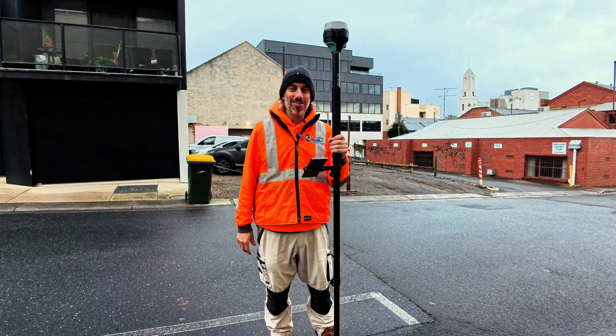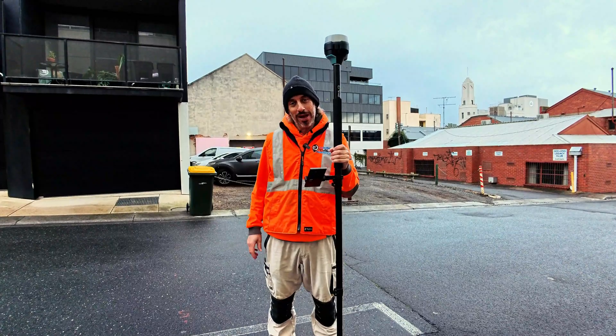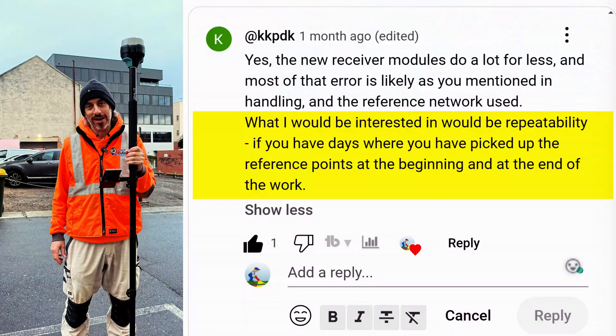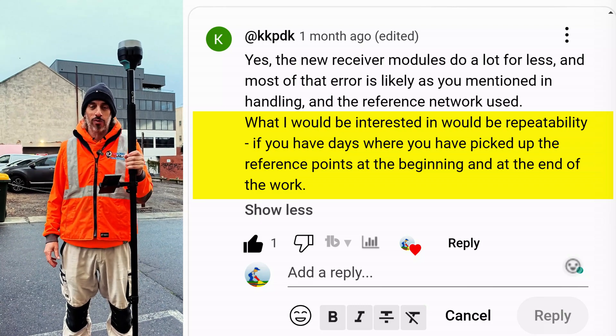All right guys, we are back in the heart of Geelong. I did a video out here back in March and posted it on YouTube, and I had Casper ask a question on there saying repeatability — if we go back to the same site again, what's the accuracy like compared to what was back then?